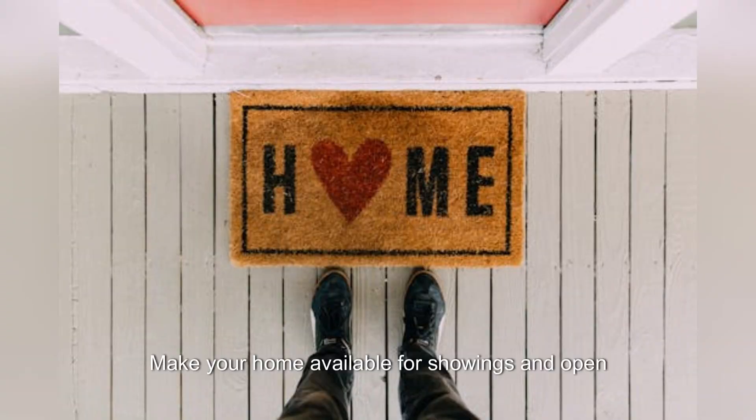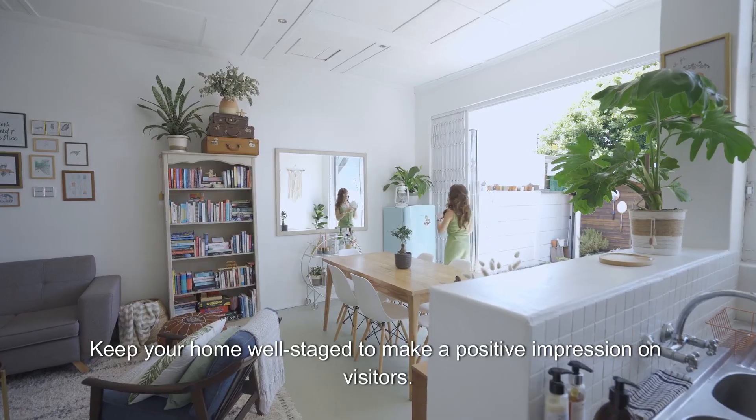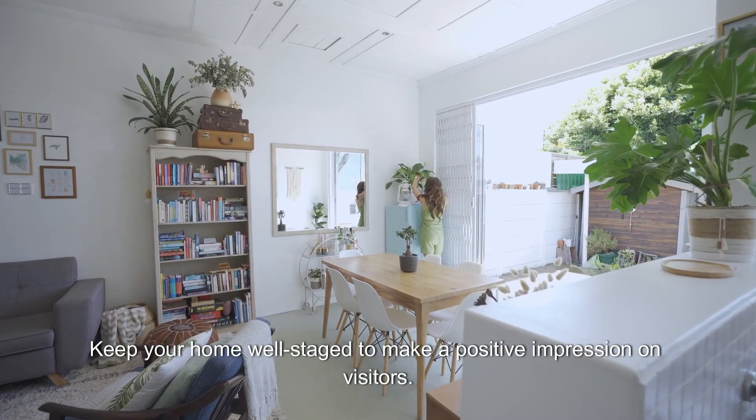Make your home available for showings and open houses to allow potential buyers to tour the property. Keep your home well-staged to make a positive impression on visitors.